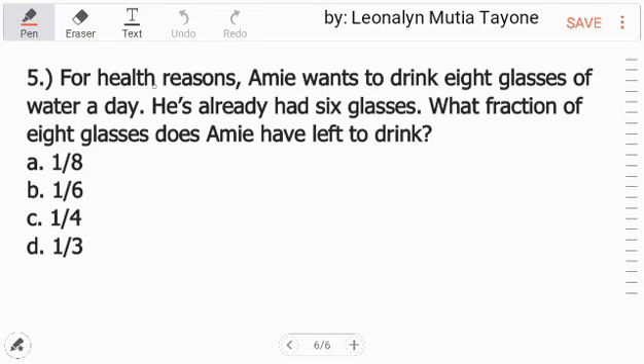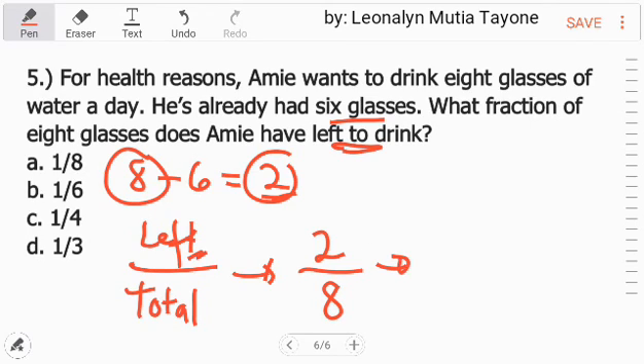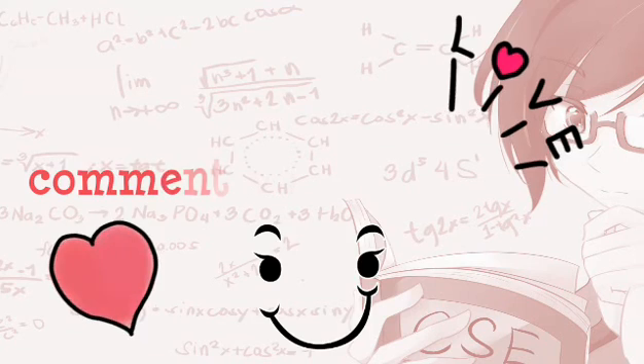Number 5: For health reasons, Ami wants to drink 8 glasses of water a day. He's already had 6 glasses. What fraction of 8 glasses does Ami have left to drink? 8 minus 6 equals 2, so he has 2 glasses left. The fraction is 2 over 8. Reduce by finding the GCF, which is 2: 2÷2=1, 8÷2=4. The answer is 1 fourth. Letter C.